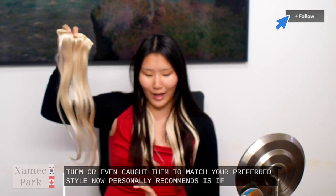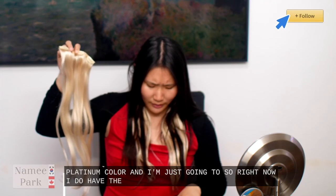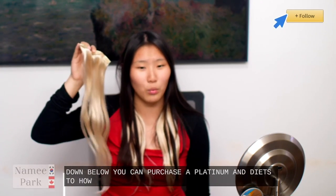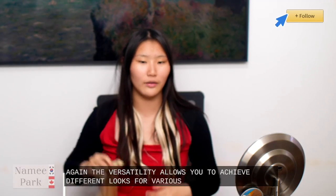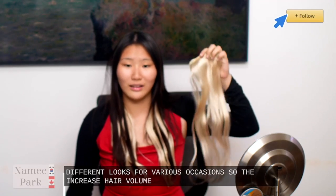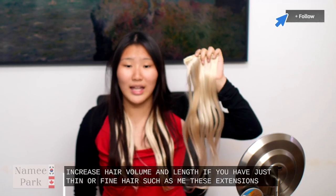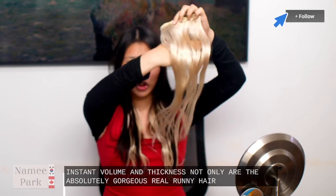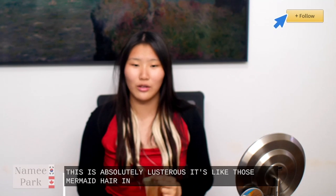Personally, what Nami recommends is if you have a more unique hair color, you can get the platinum color and dye it however you wish. This is so customizable. The versatility allows you to achieve different looks for various occasions. So for increased hair volume and length — if you have thin or fine hair such as me — these extensions add instant volume and thickness. Not only are they absolutely gorgeous, real Remy hair, the shine on this is absolutely lustrous. It's like those mermaid hair inspirations that you see on Pinterest.